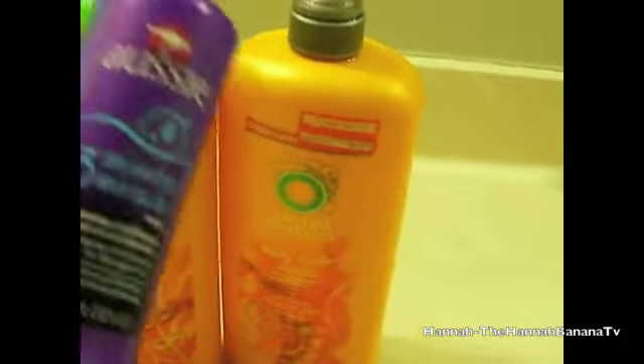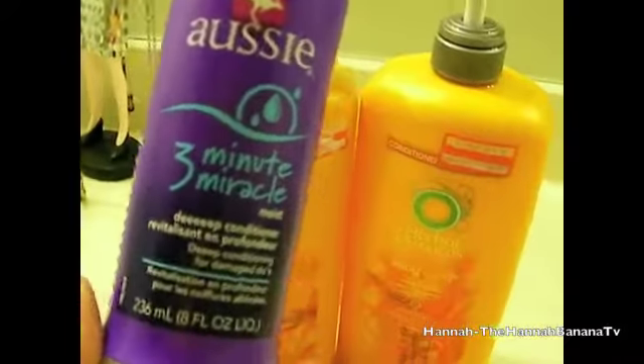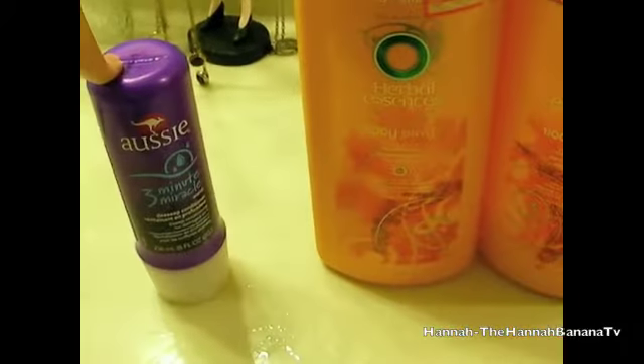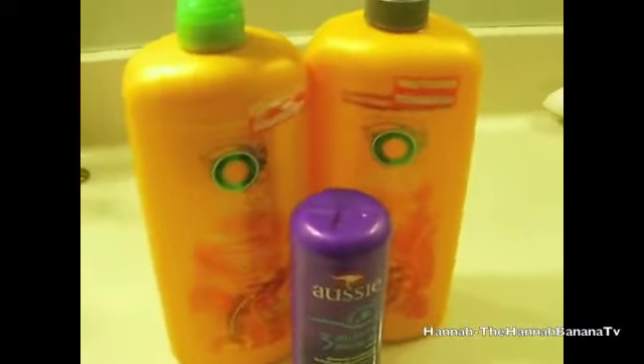I use conditioner too, which is the same brand. And then also to make my hair really soft, I use the Aussie 3 Minute Miracle Conditioner and this works really well. What I do sometimes is I mix this in with my actual conditioner in my hand and then put that in my hair. So that's my shampoo and conditioner routine.